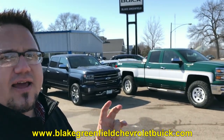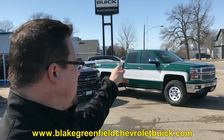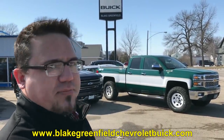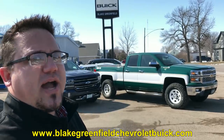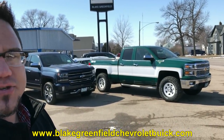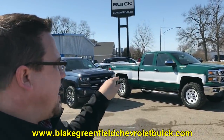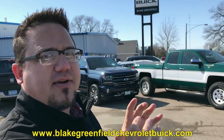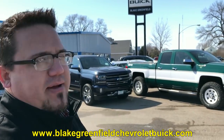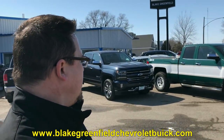We put badges on the front fenders — reproduction metal badges that say Cheyenne Super 10 — so people would recognize the idea. On this truck the badge is placed a little higher than on a real vintage truck, and I got questioned about it on social media. But the reason was to be period correct: back in the day, dealers would put their emblems on the front fenders, so I wanted to include my dealer emblem in that spot.